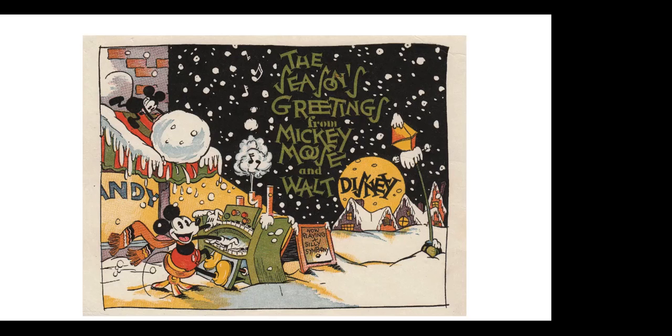Floyd Gottfredson was the earliest artist on Mickey, and did the Mickey strip in newspapers for 45 years — 1930 to 1975 — creating all those different stories, much like Carl Barks did for the Disney ducks. Floyd was identified with Mickey, and Carl Barks was identified with the Disney ducks — Donald, Scrooge, and all. Carl in the comic books, Floyd in the newspapers. We think Floyd did this earliest artwork on the earliest studio Christmas card: Season's greetings from Mickey Mouse and Walt Disney.